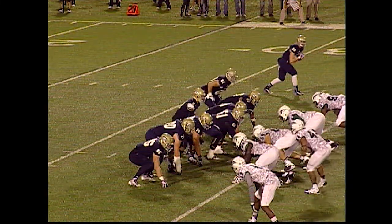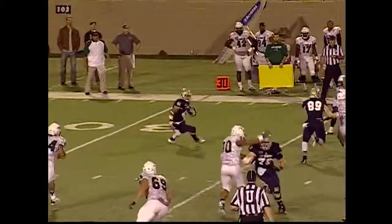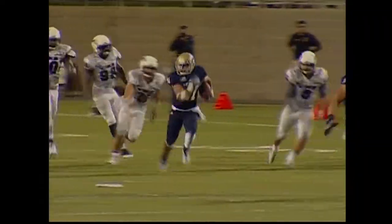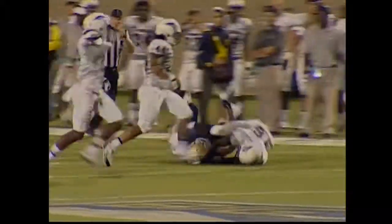It was David Edgerren who made a big tackle there to stop Manzanares from going for a lot more yardage. That was a touchdown-saving tackle right there — if Edgerren doesn't make the play, he's gone.